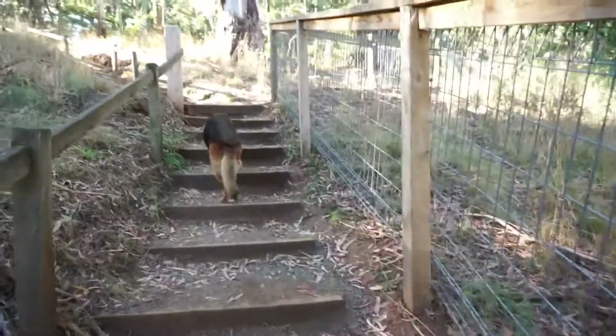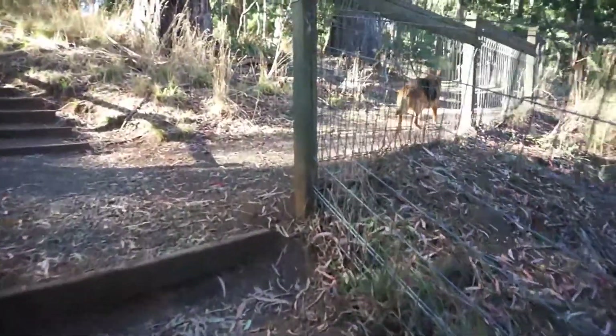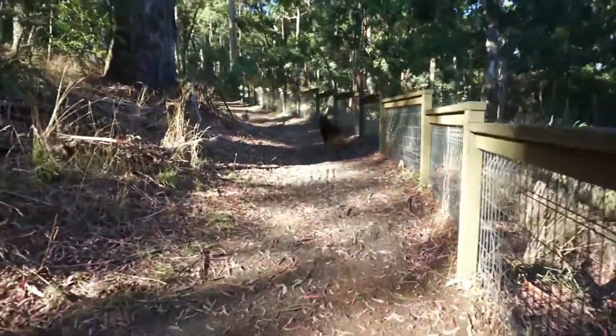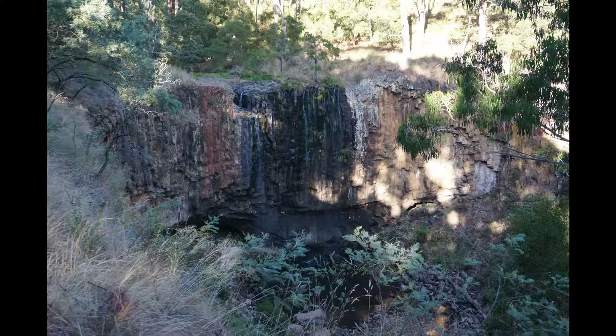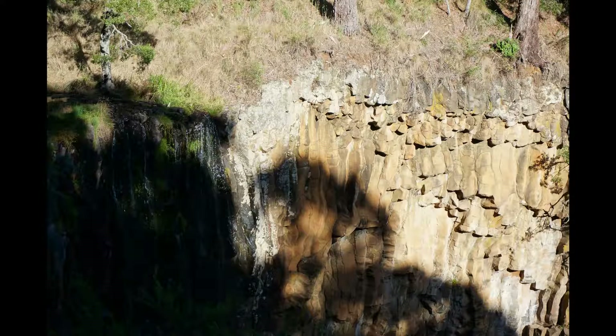There are two ways down to the lookout area. You can take the steps directly down, or there is a path that zigzags down to the falls, so it's quite suitable if you find steps a bit difficult — there's a nice gradient path to follow. Unfortunately access to the falls has been closed off a bit.